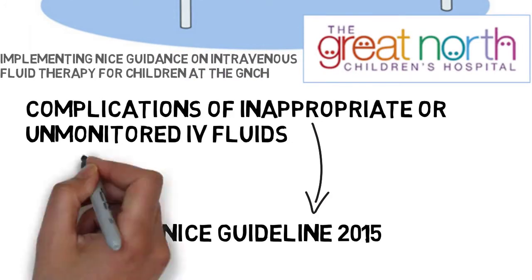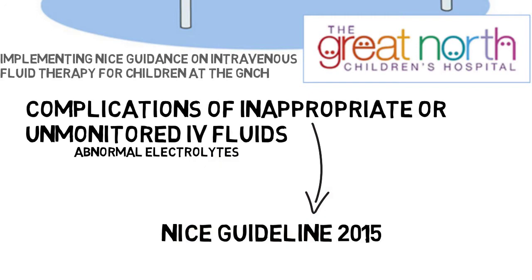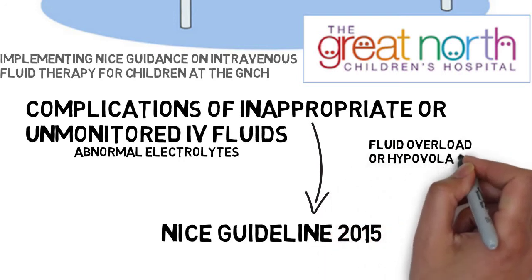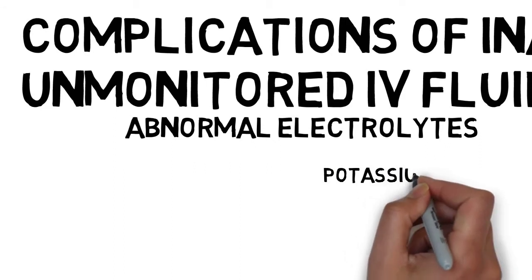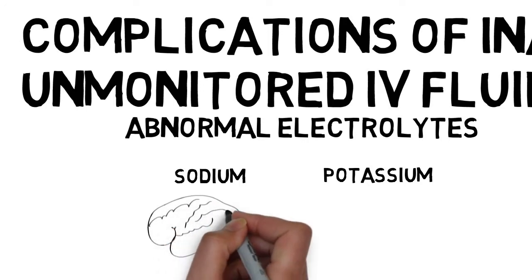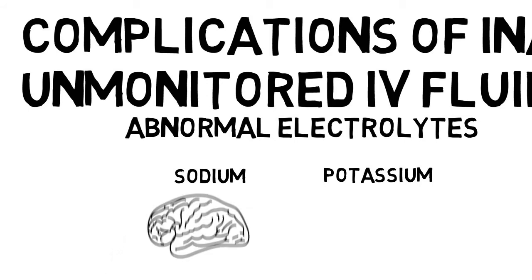When poorly in hospital, children's electrolyte balance and fluid balance can be affected, and problems with abnormal electrolytes or problems with fluid overload and hypovolemia can be made worse by inappropriate or unmonitored IV fluids. Electrolytes of particular importance are potassium and sodium. There have been recent patient safety alerts because rapid changes in sodium have resulted in neurological injury and death in children, and inappropriate intravenous fluid therapy has contributed to these adverse events.